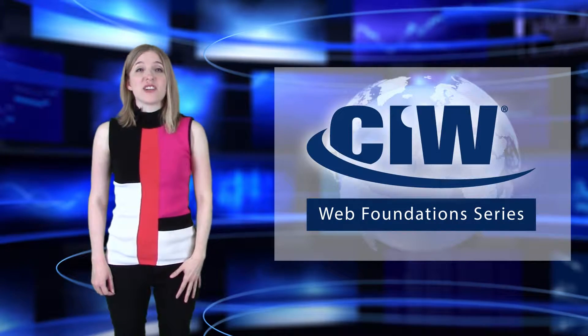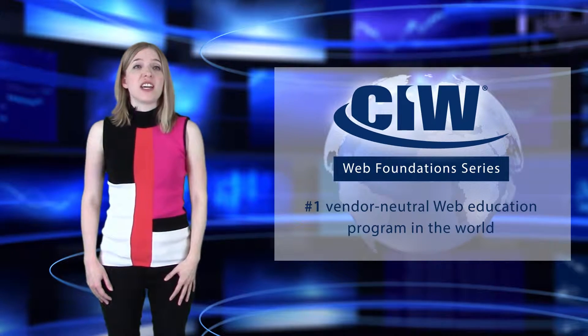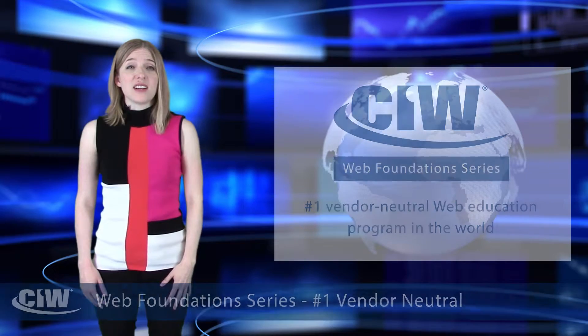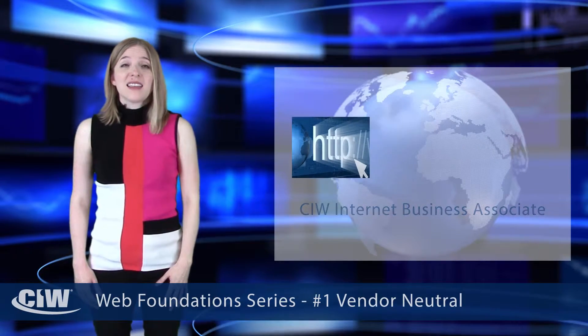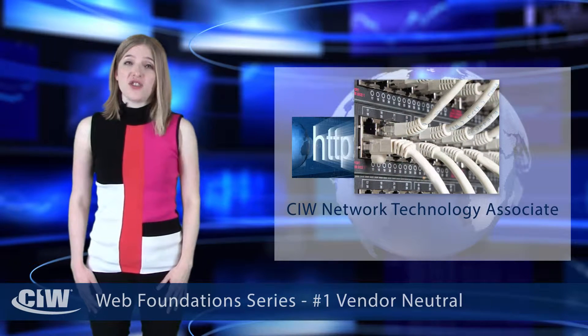The CIW Web Foundation series of certification courses is the most popular vendor-neutral web education program in the world. The CIW Web Foundation series includes the CIW Internet Business Associate, the CIW Site Development Associate, and the CIW Network Technology Associate.